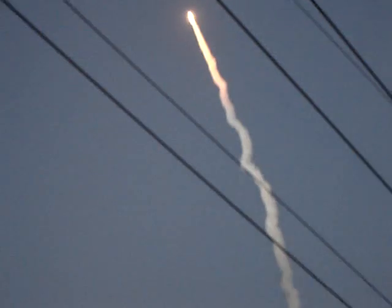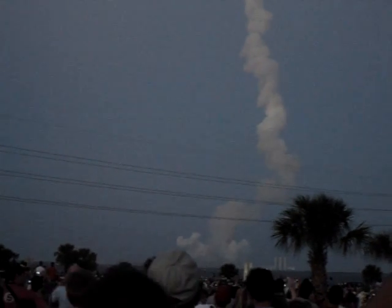One minute, 12 seconds into the flight, Discovery flying at 1800 miles per hour, 10 miles in altitude, and 11 and a half miles down range from the Kennedy Space Center.